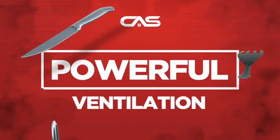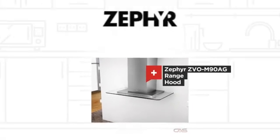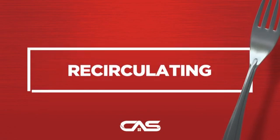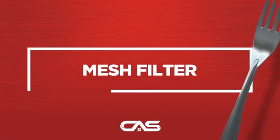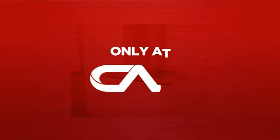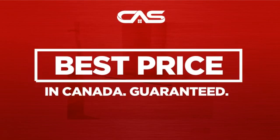Need a powerful ventilation system? Try this model from Zephyr. Backed with a full manufacturer warranty and only at Canadian Appliance Source, you get this ventilation system at the best price in Canada.